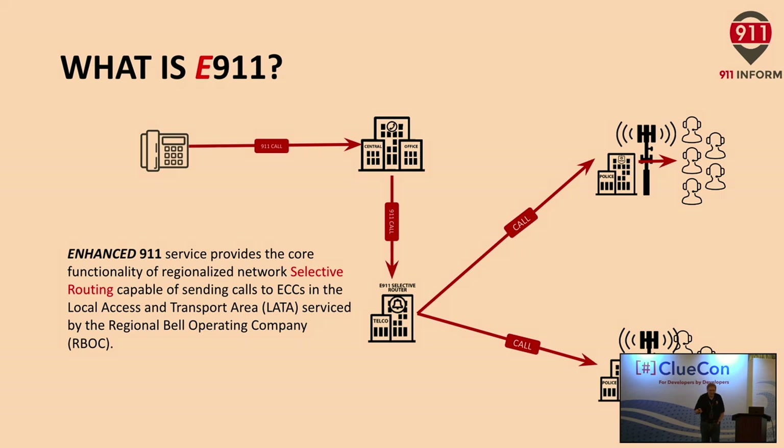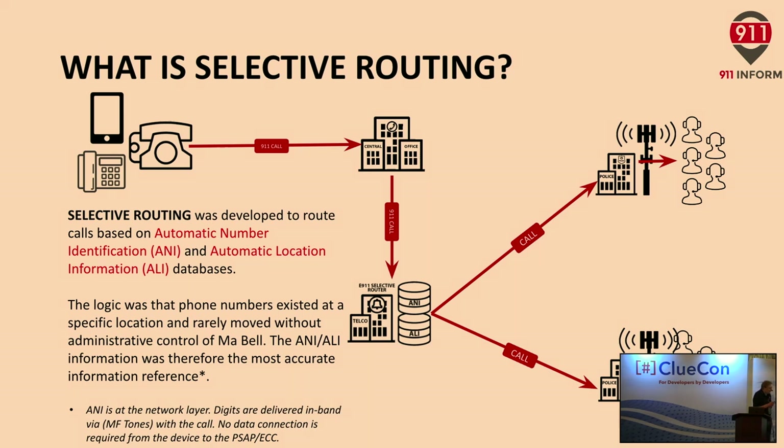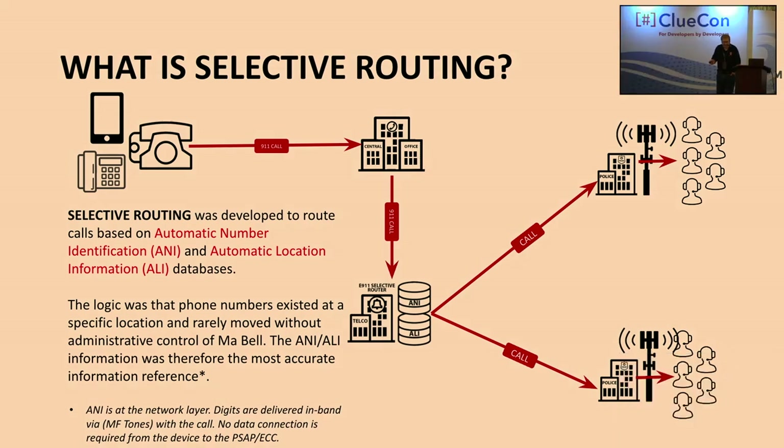But wait — this is an analog voice network. How did I get data across that network? The only way to do that is with those loud screeching boxes. So what they did was they added two databases into the Selective Routers. The first was the ANI database — Automatic Number Identification, think of it as Caller ID at the network level. The other database was the ALI database, or Automatic Location Information.